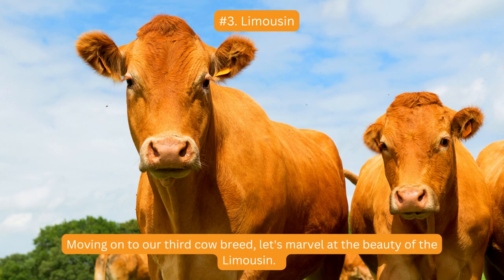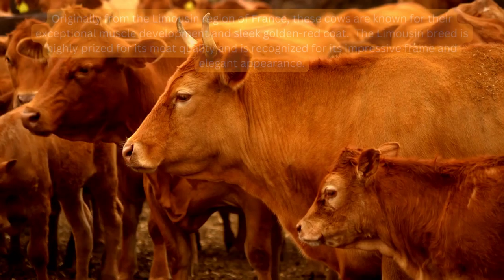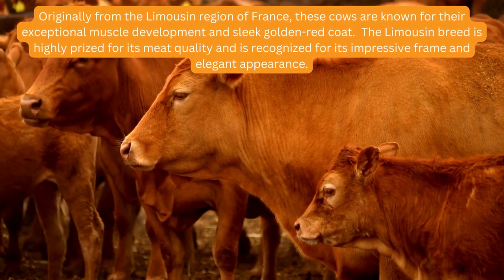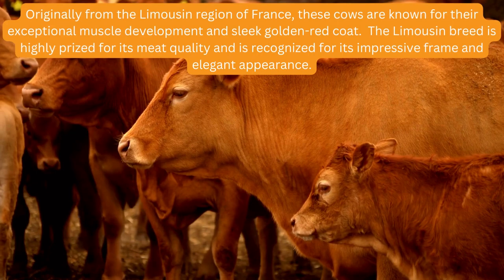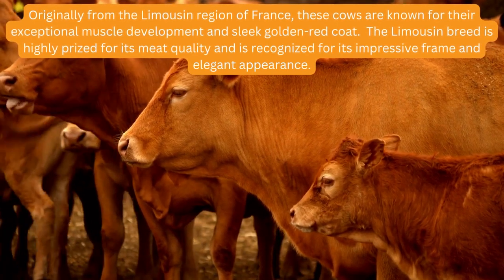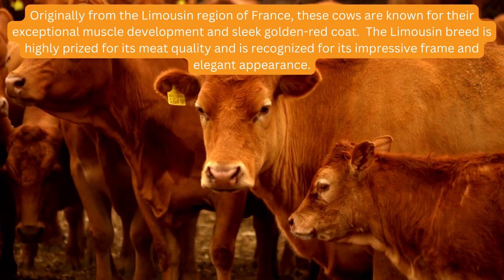Moving on to our third cow breed, let's marvel at the beauty of the Limousin. Originally from the Limousin region of France, these cows are known for their exceptional muscle development and sleek golden-red coat. The Limousin breed is highly prized for its meat quality and is recognized for its impressive frame and elegant appearance.